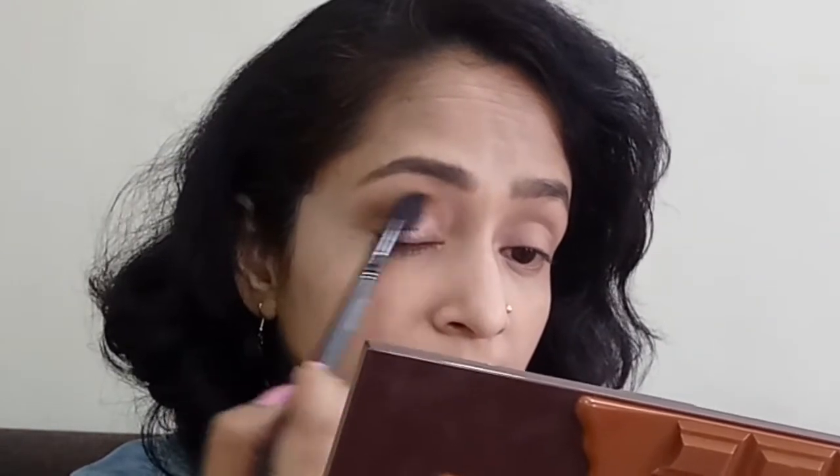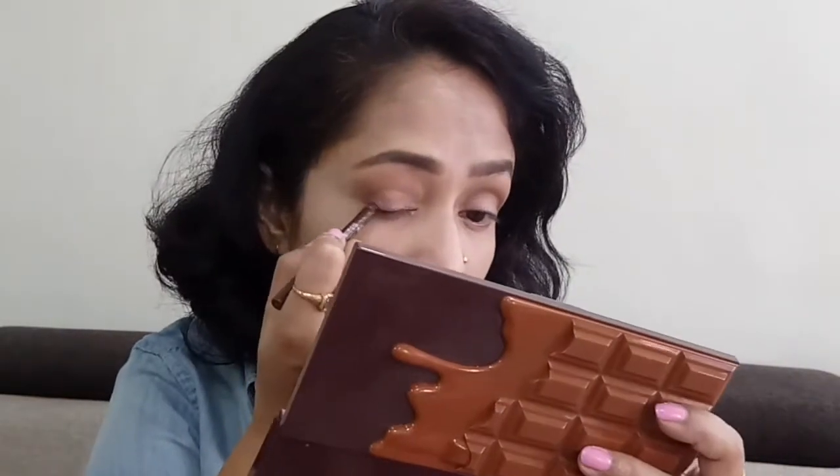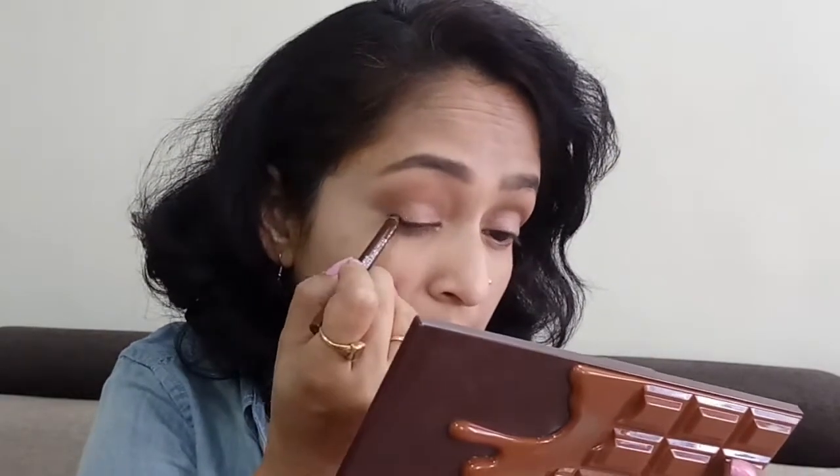Now I'm taking the Maybelline Lasting Drama gel eye pencil in the shade Glaze Toffee and drawing a line on both my upper and lower lash line. All the products I'm using will be mentioned in the description box below so you can check them out. Then taking a smudge brush from Color Bar, I'm smudging the lines on both the upper and lower lash line, and while smudging the upper lash line I'll just flick it out a little bit to create a small wing.